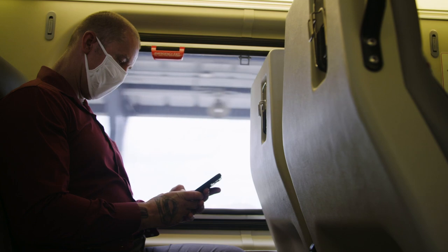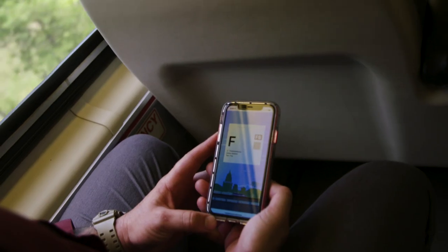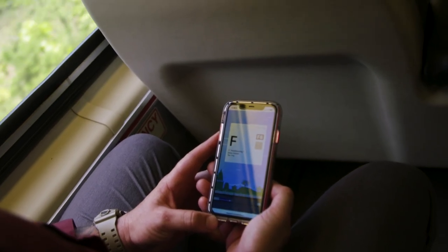And though our ticket vending machines are cleaned daily, we offer VRE Mobile as our contactless ticketing option.